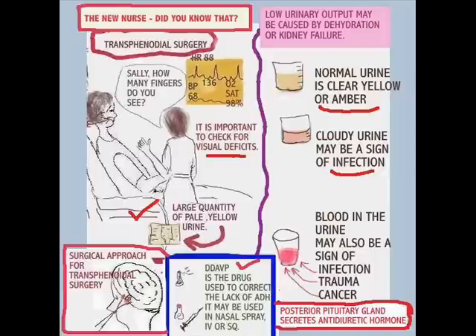Let's take a look at urine in general. Normal urine is clear, yellow, or amber. Cloudy urine is a sign of infection. Blood in the urine may be a sign of infection, trauma, or cancer. There are lessons to be learned about urine, as boring as it looks.